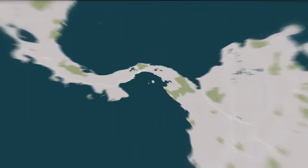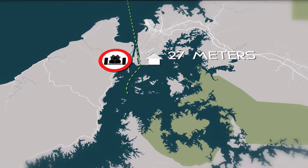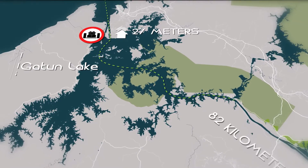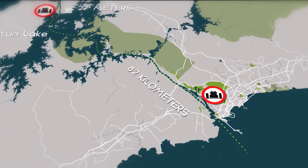The Panama Canal joins the Atlantic and Pacific Oceans. First, there's a three-level lock system that lifts the ship 27 meters to the man-made Gatun Lake. From there, it's 82 kilometers through the narrow canal. Another lock awaits at the end, which will take the ship out onto the expanse of the Pacific Ocean.